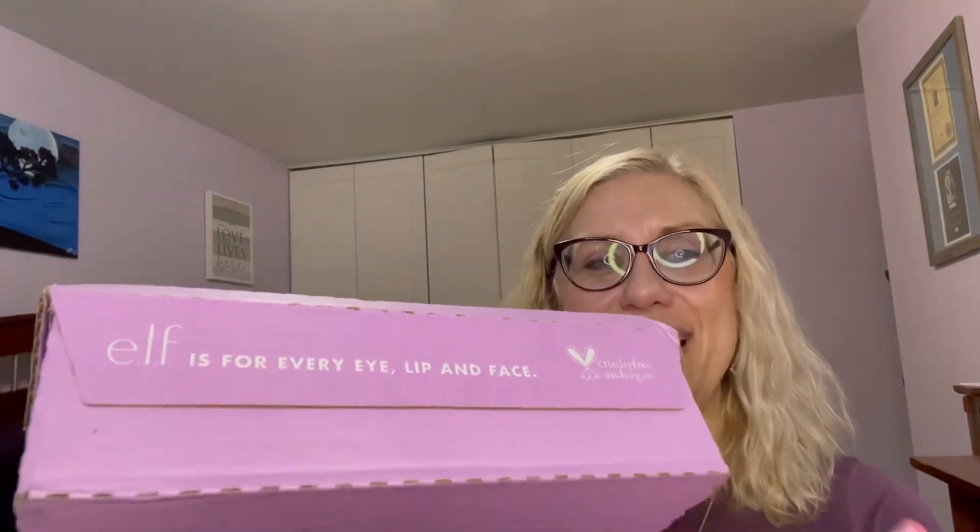Hey everyone, it's Laura. I bought some more stuff. This is an order that I got from e.l.f. I had ordered a bunch of stuff back in April because I used it for my birthday giveaways, and there were a few things I wanted to try that I didn't order then, so I ordered them now.